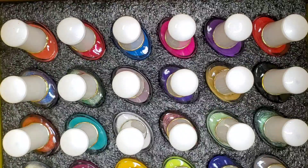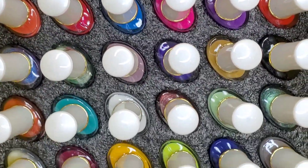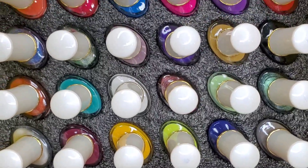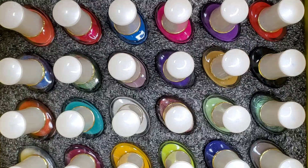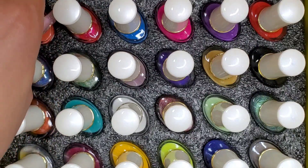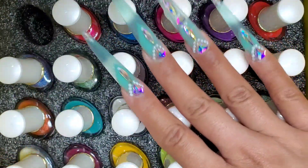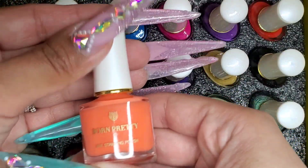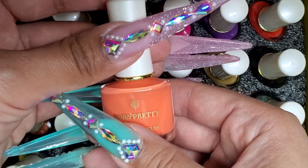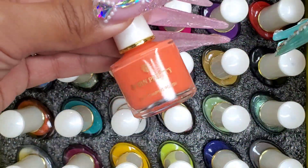Now I'm going to move on to the 24 polishes. Look at all these — goodness gracious, this might be a long video just showing the colors. These are very secure in the box — my nails don't even fit in there — so I would definitely leave them stored in here. They're not gel stamping polishes, just regular nail polishes, as you can tell from the clear bottles.